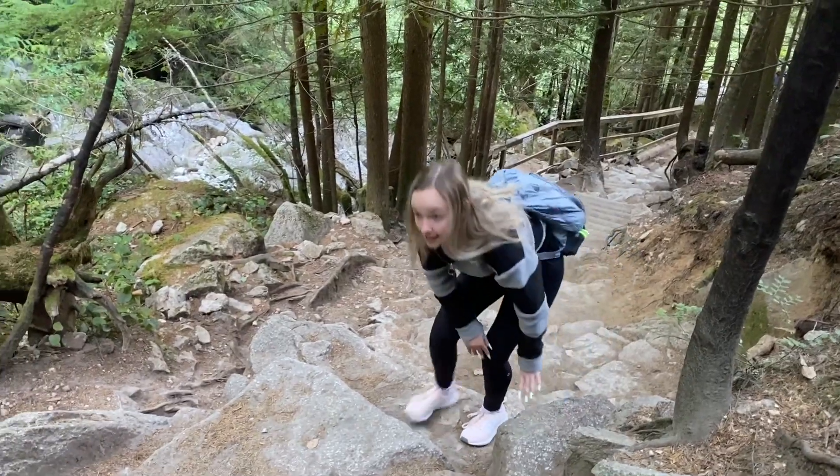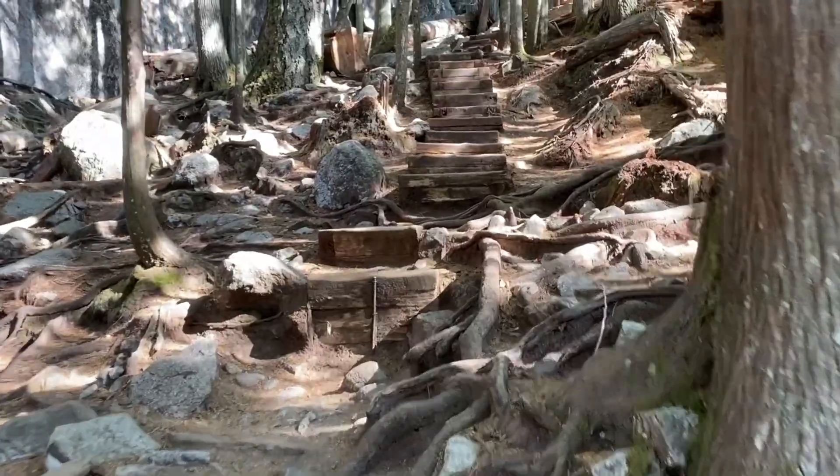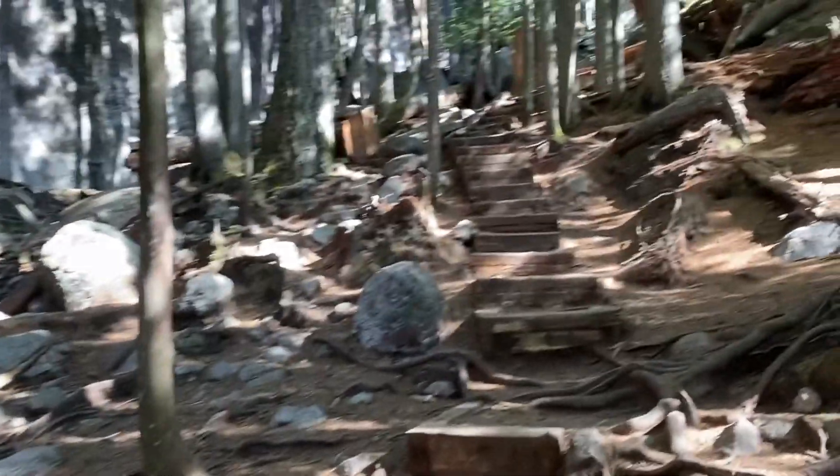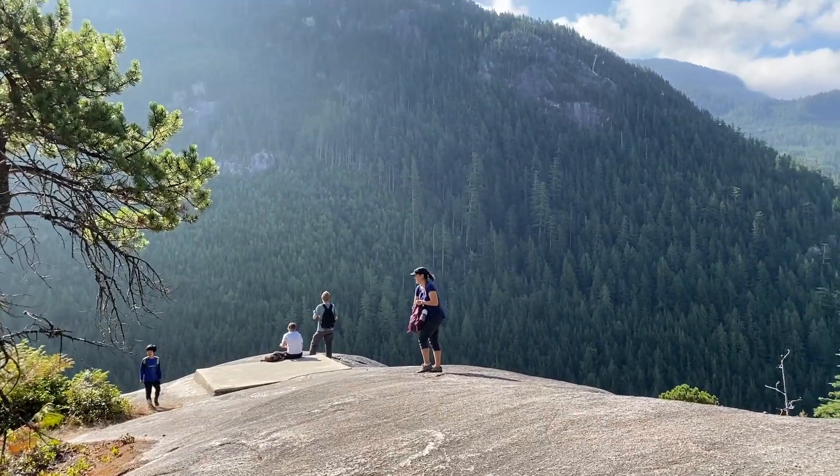We've hiked for a bit and passed the split. Almost the whole hike so far has been stairs, but there's been a bit of level ground. It's pretty steep — not an easy hike, but it's very doable. We're at our first little lookout area. There's a rock with a nice view, and there's also a helicopter landing spot.